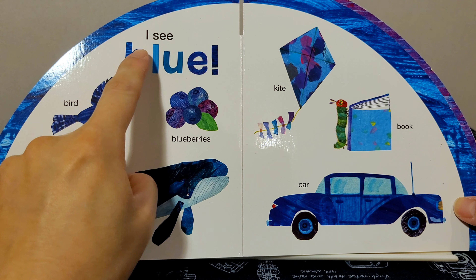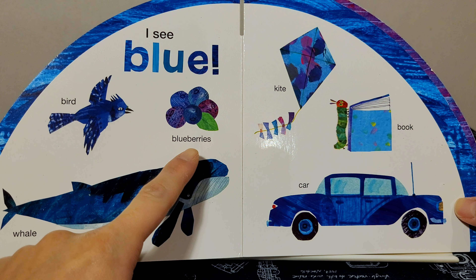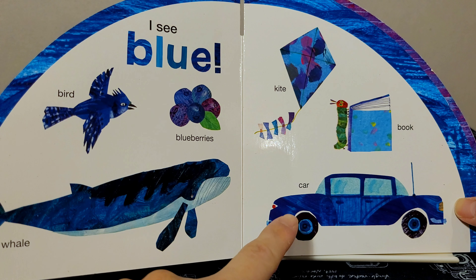I see blue: bird, blueberries, trees, whale, kite, book, car.